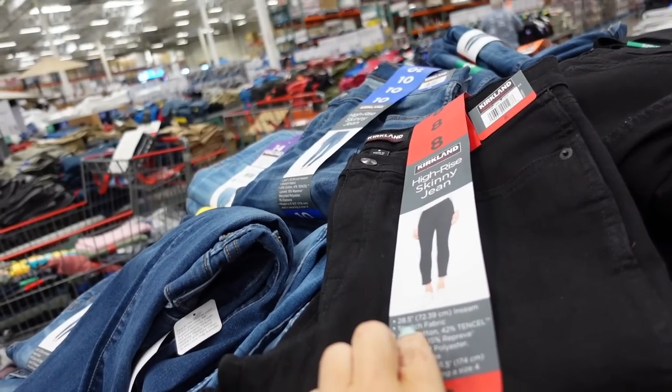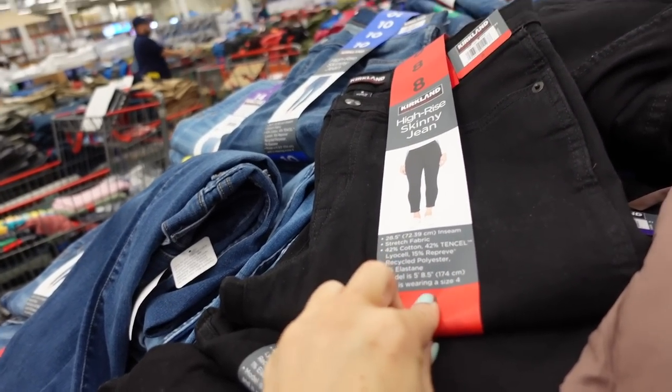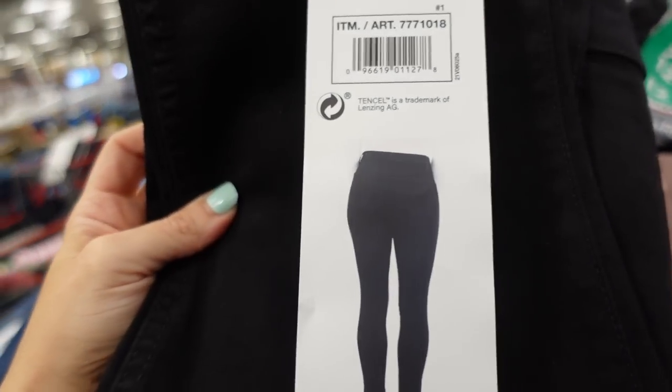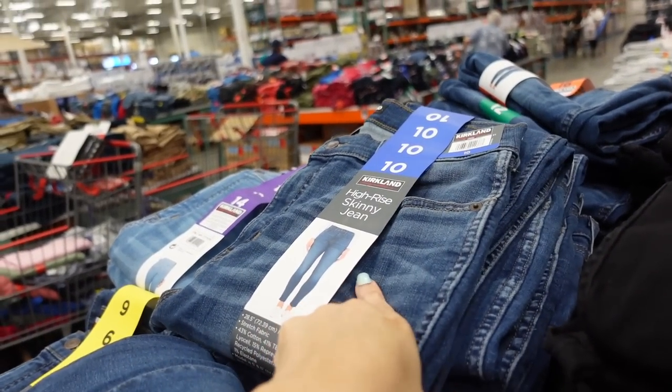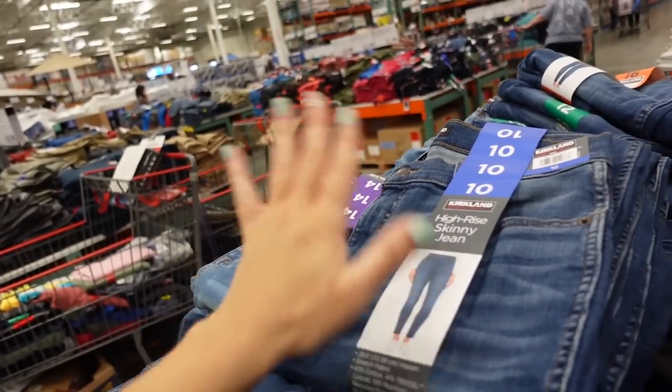Also a new color in the Kirkland jean — a high-rise skinny with a 28.5-inch inseam, stretch fabric, cotton and tinsel. They're $16.99. Now they have black, a mid-tone with whiskering, and a lighter color with whiskering. No rips.